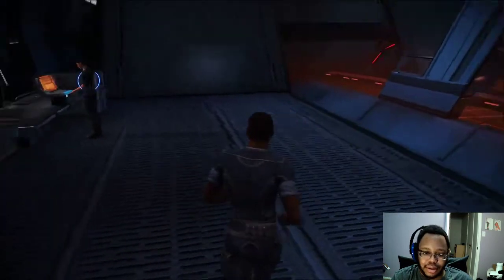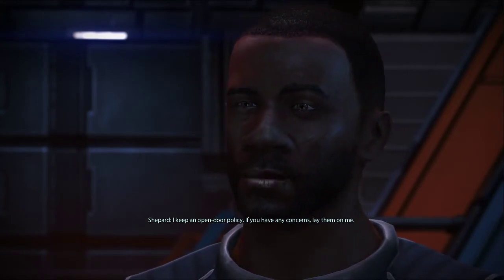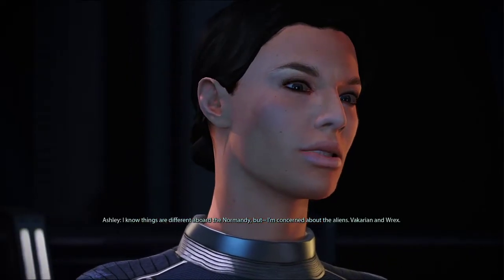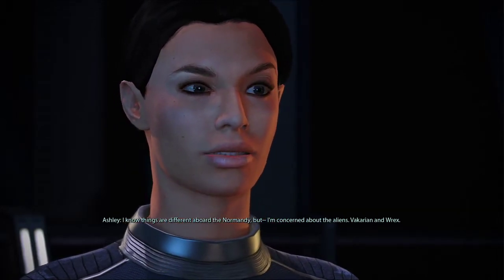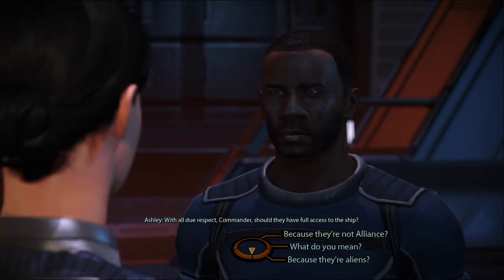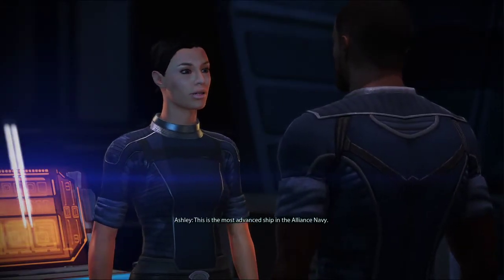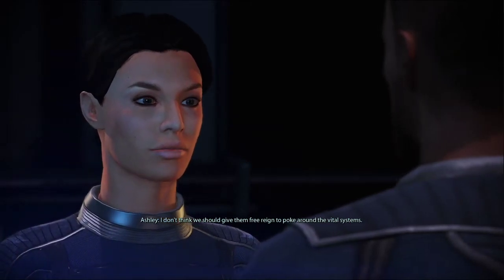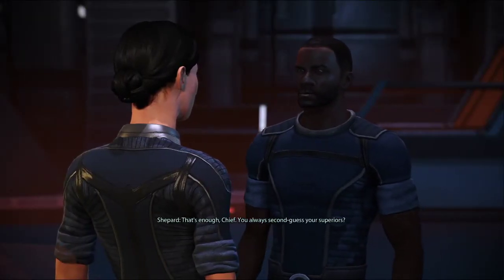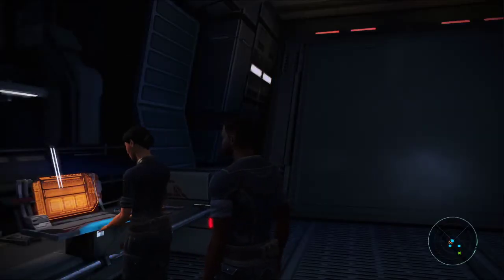I can see why you didn't say anything before. Ashley? Commander, you have a minute to talk? Sure — I keep an open-door policy. If you have any concerns, lay them on me. I know things are different aboard the Normandy, but I'm concerned about the aliens — Vakarian and Rex. With all due respect, Commander, should they have full access to the ship? You don't trust their motives because they're not human. This is the most advanced ship in the Alliance Navy — I don't think we should give them free reign to poke around the vital systems: engines, sensors, weapons. That's enough, Chief. You always second-guess your superiors? Sir, no sir. I'm sorry — I was out of line. I'll get back to my duties, Commander.